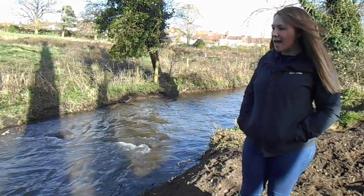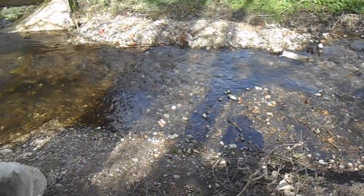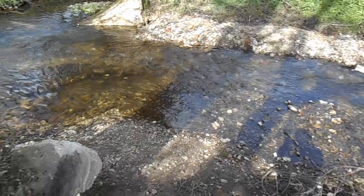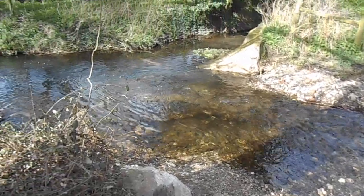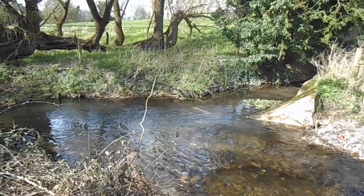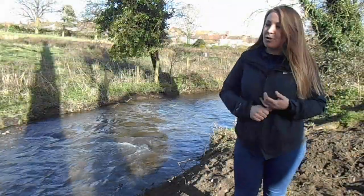So we've had a contractor in and we've taken out the weir. We've had to re-profile the channel a little bit because below the weir there was a really quite extreme scour which caused a little bit of erosion on the other bank.